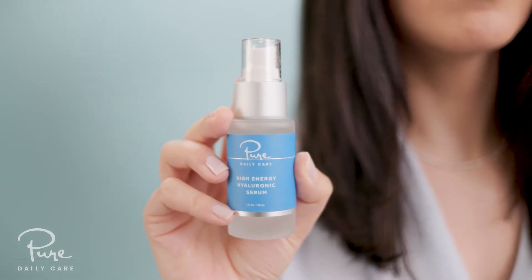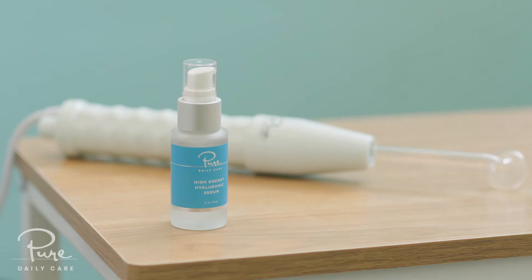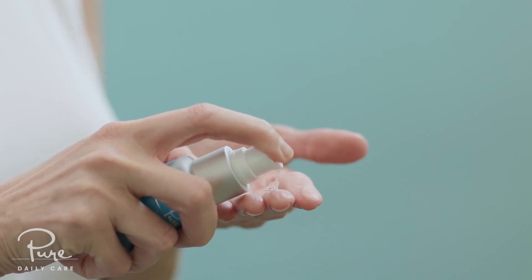Glide along your skin in small circular motions. Want to take your new Derma regimen to the next level? Pair it with the high-energy hyaluronic serum. This lightweight and hydrating formula is the perfect conductive serum for your wand — it'll help the glass tube glide along your skin and enhance the results of your treatment.